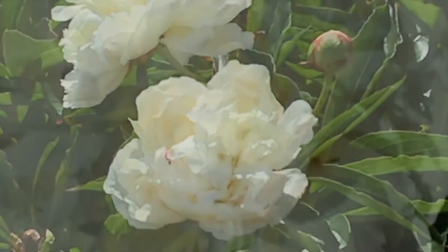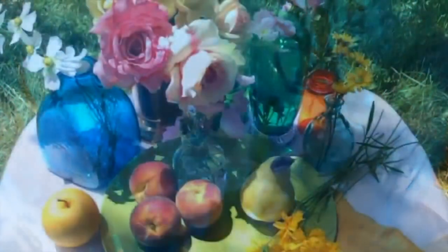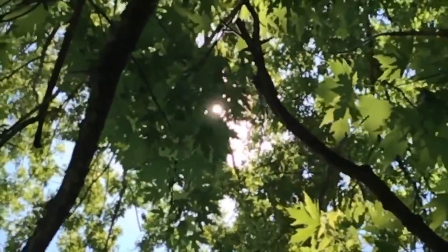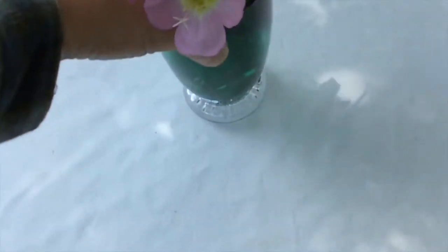There's nothing like natural sunlight. Its intensity can't be matched in the studio. And the colors it reveals are inspiring. I set up my still life under a tree in my yard. It's got plenty of shade and a little bit of dappled light.